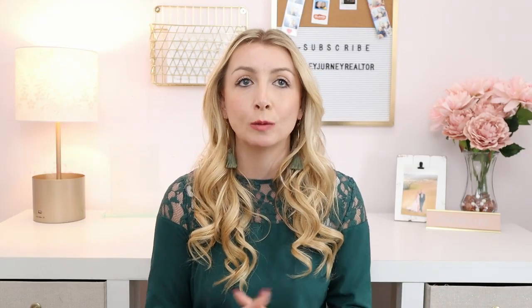It may also be tax deductible. Depending on the specifics of your loan, your PMI payments could be tax deductible, which could save you hundreds of dollars a year. Make sure you consult a tax professional, but I also made a video about the tax credits — if you click the link above you can learn more about those.